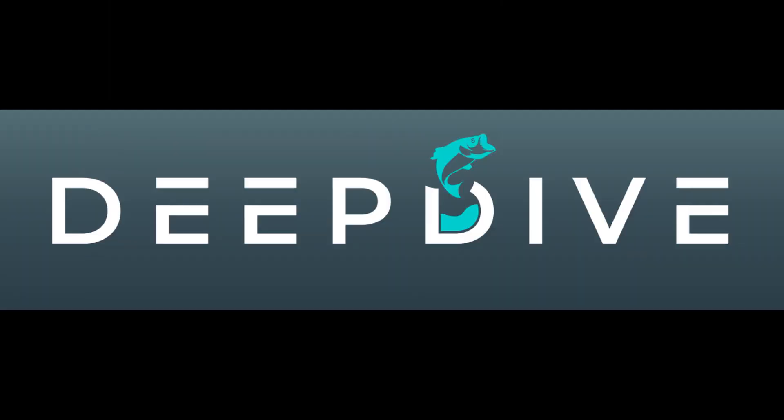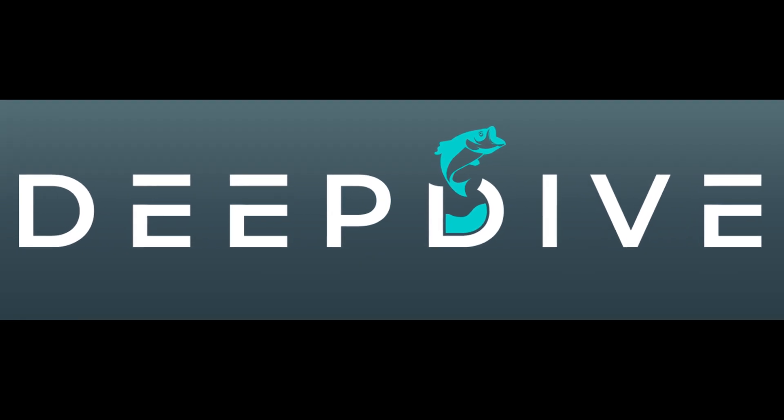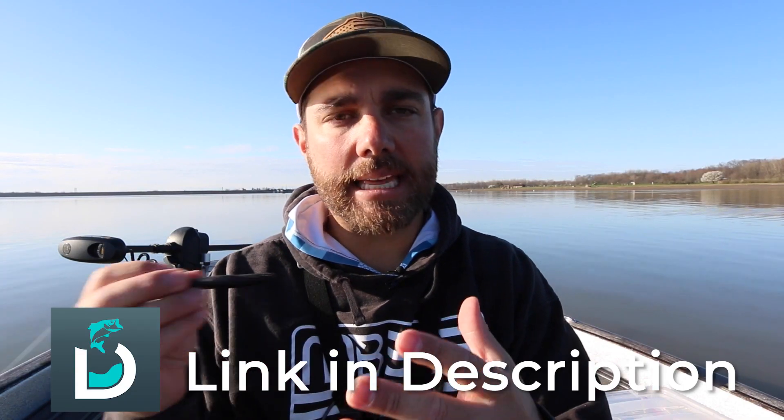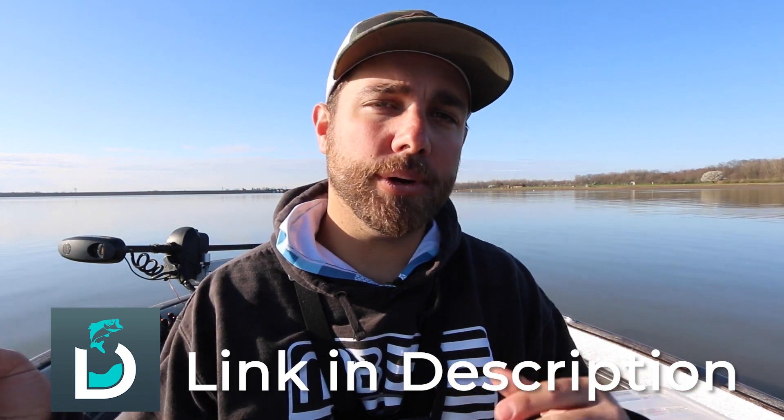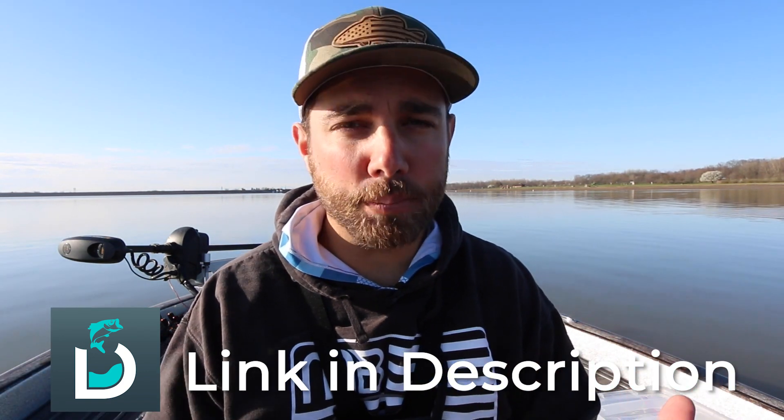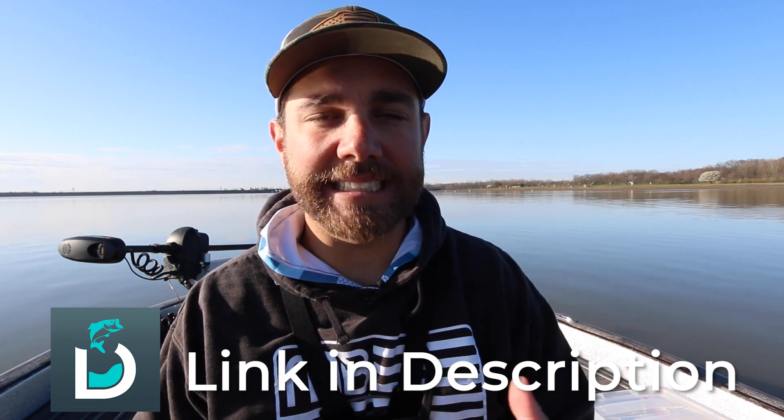Today I want to talk about a few mistakes that anglers make with a ned rig during the spring, so stay tuned — it's going to be a good one. This video is brought to you by the Deep Dive app. What they did is they took thousands of different data points from hundreds of different tournaments and put it all into this app that helps you find strategies and lures to go out and catch bass.